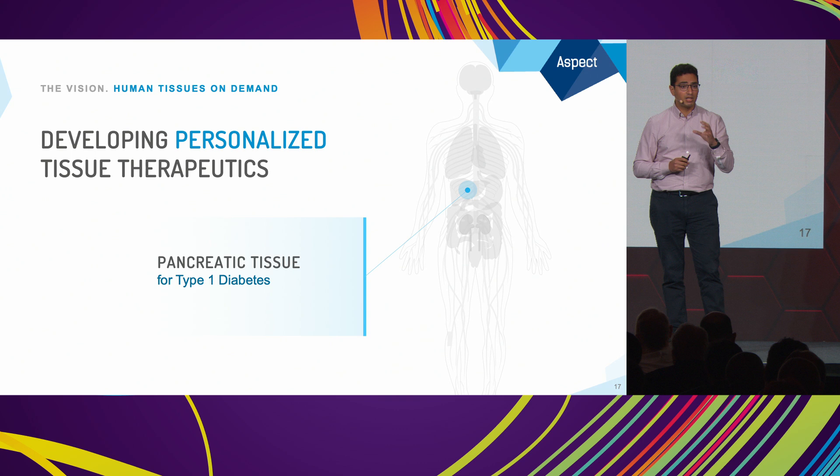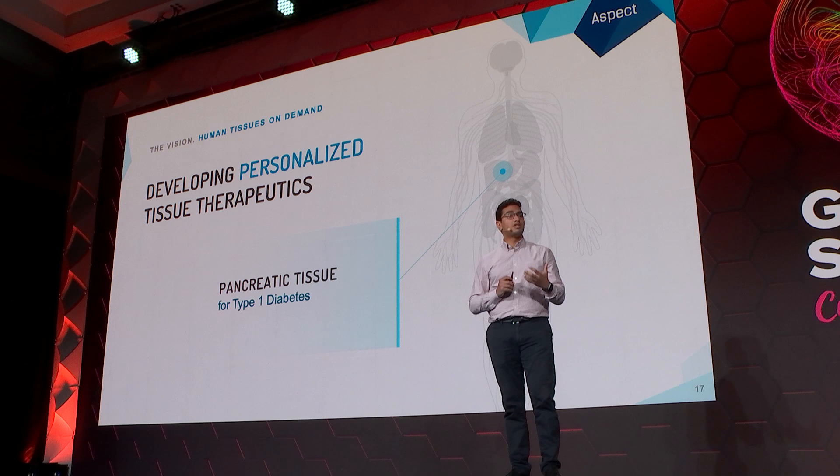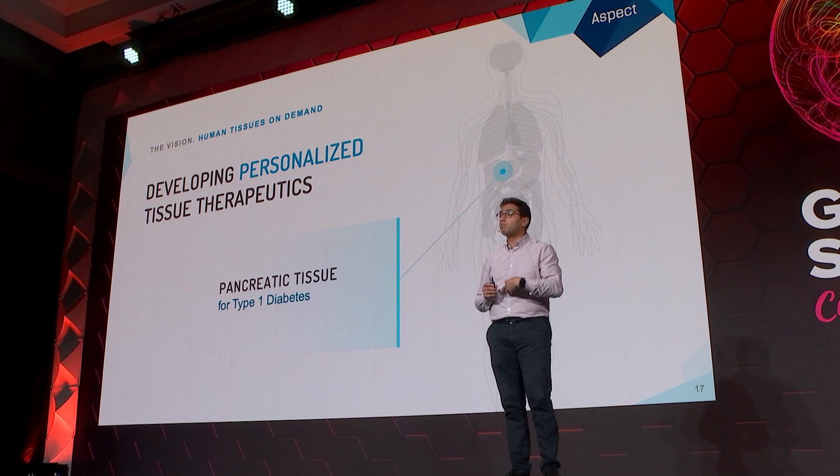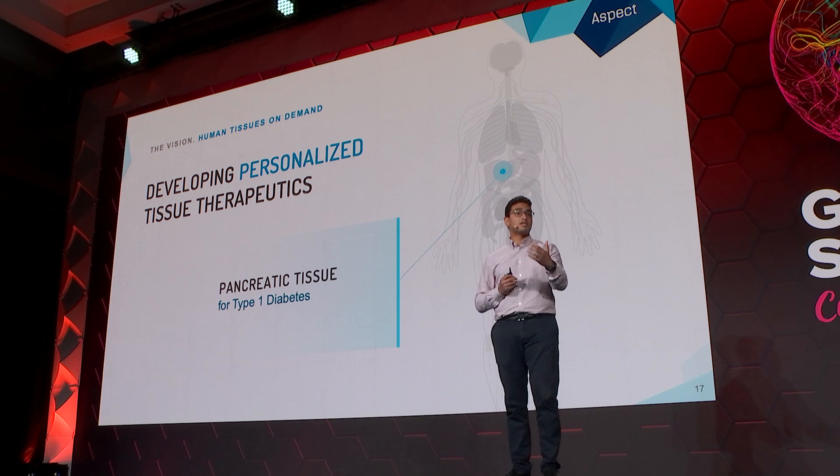We are focused on creating a pancreatic patch for type 1 diabetes. Type 1 diabetes is an autoimmune disease where the immune system targets and kills the insulin-producing beta cells in our pancreas. Patients with type 1 diabetes aren't able to produce enough insulin to regulate glucose levels in the blood, which has significant morbidity.